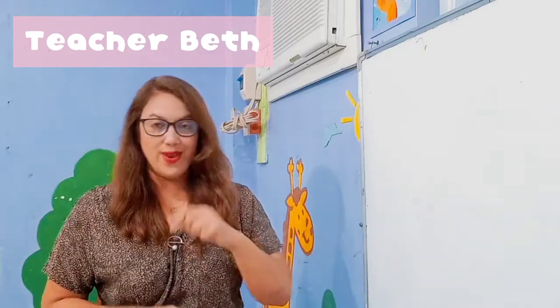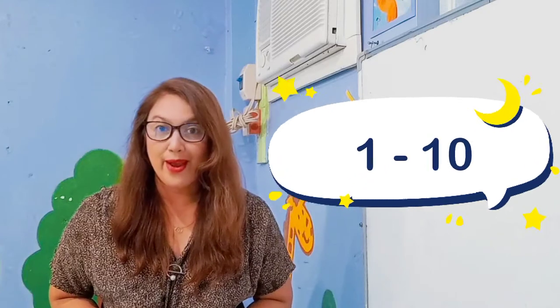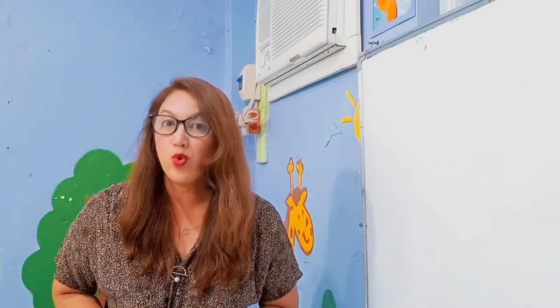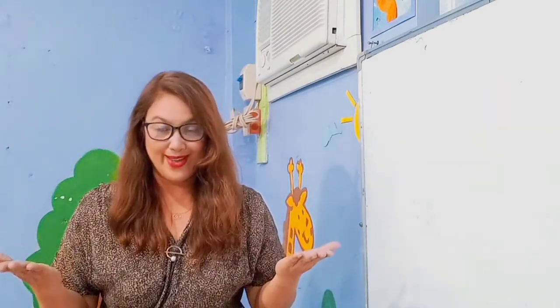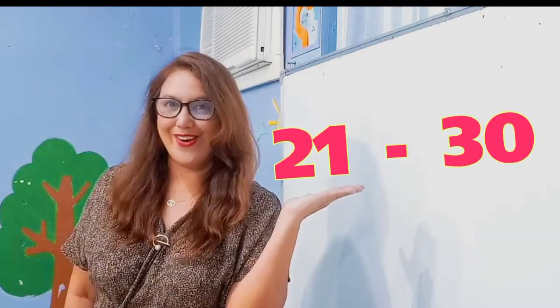Kids, don't you know that if you already know how to count from 1 to 10, you can easily count big numbers by grouping the objects by 10. Let's try that with numbers 21 to 30.